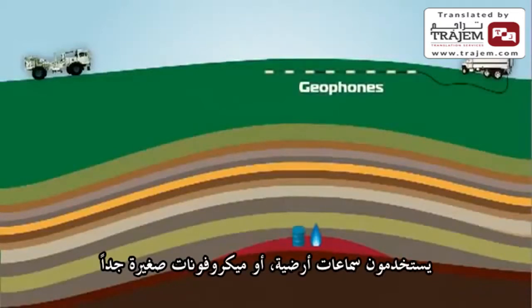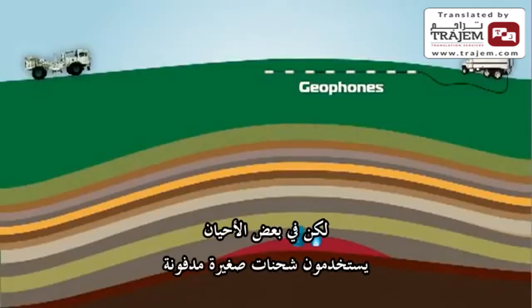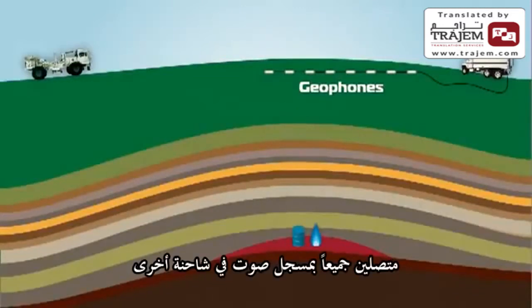They use geophones or very sensitive seismic microphones to hear the reflected sounds, but sometimes they set off small, buried charges. They set many geophones on the ground in a line, and they are attached to a recorder inside another truck.